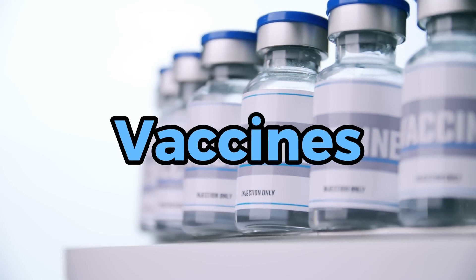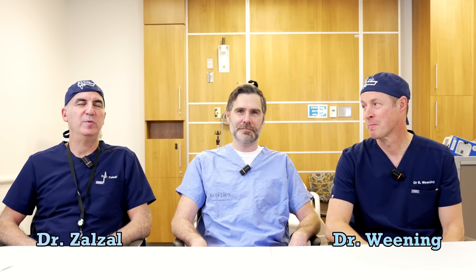Vaccines. What are they? How do they work? Why do we need them? Welcome to Talking with Docs. I'm Dr. Brad Weening. And I'm Dr. Paul Zalzal.